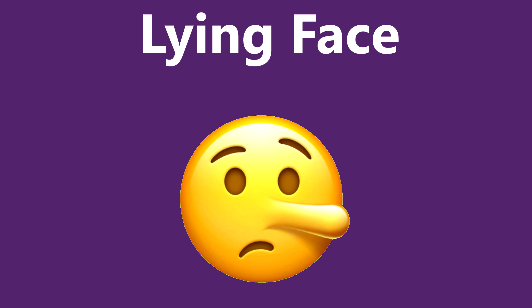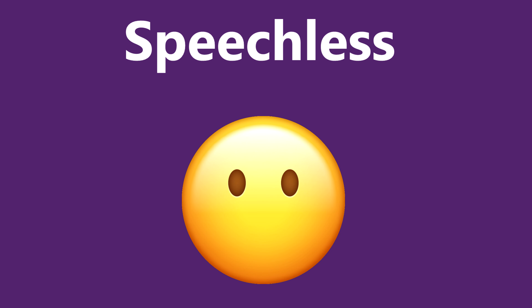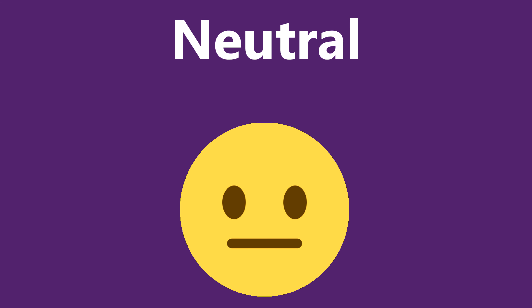This emoji is lying — its nose grows longer with each lie — a way to express others as liars. Face without mouth: when you are speechless about a specific topic, you can use it. Face without any expression is used to express that a person is tired or annoyed.